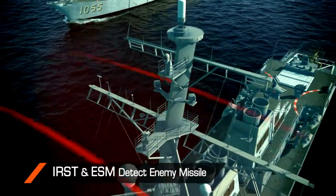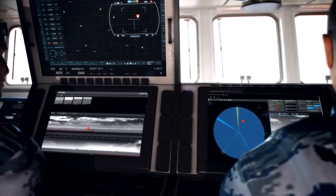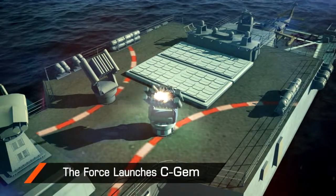When the missile is detected by the ship's IRST and ESM systems, first, SEWS is deployed to deceive the hostile missile seeker. Then, the task force launches C-GEM.